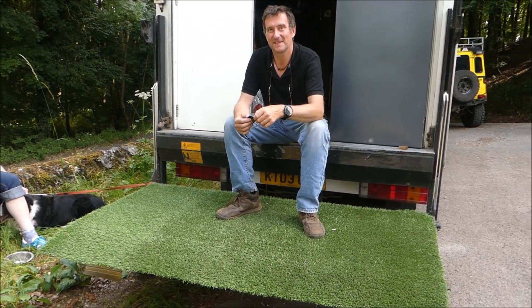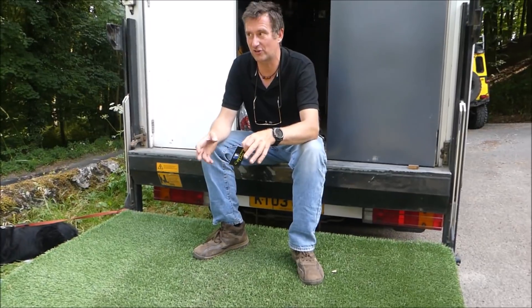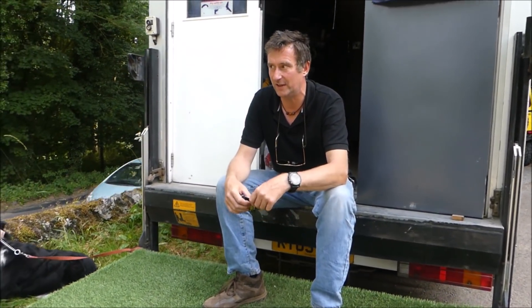So the tail lift doubles up as a veranda. It does. Also, my equipment goes on there. So rather than scratching around on the floor, I sit on it at the right level — nice posture. You just walk over to your wing, connect up and off you go. It's great for that.